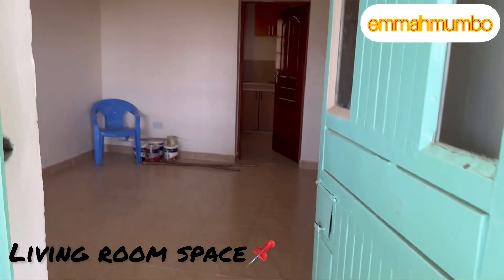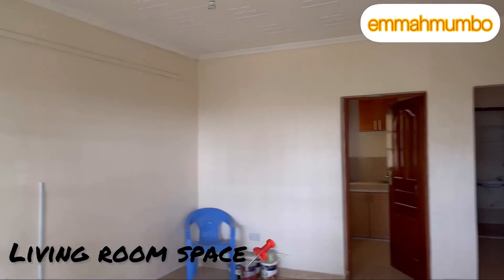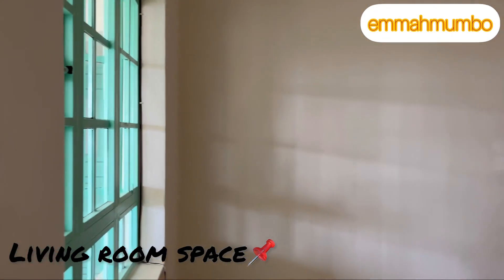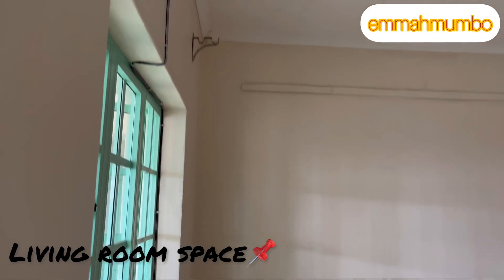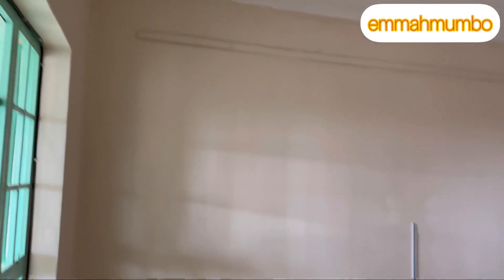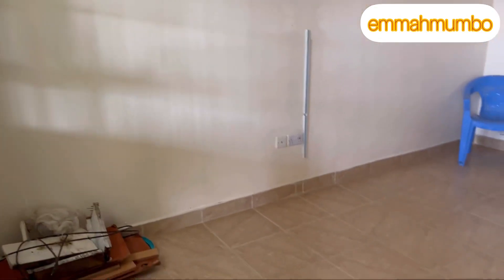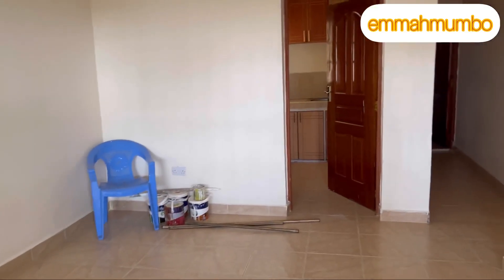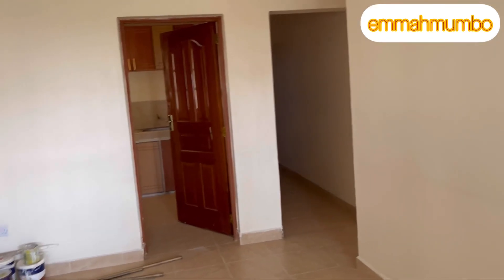Next we're going to be looking at the one-bedroom apartment. When you walk into the one-bedroom apartment, this is the living room space. On your left you have a large window fitted with curtain rods that brings in natural lighting, and there you have your socket placed.